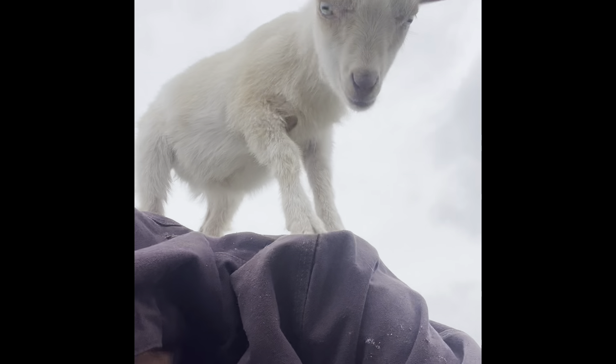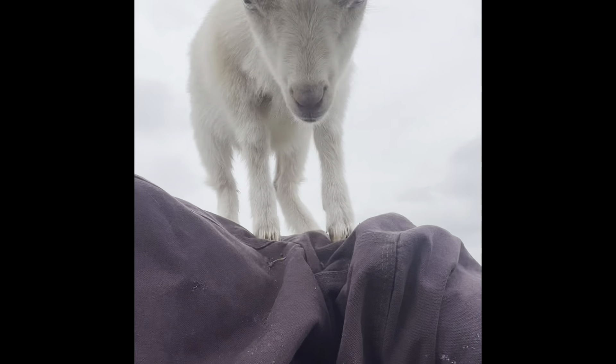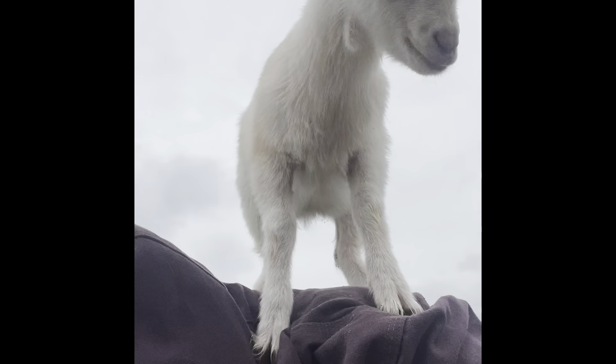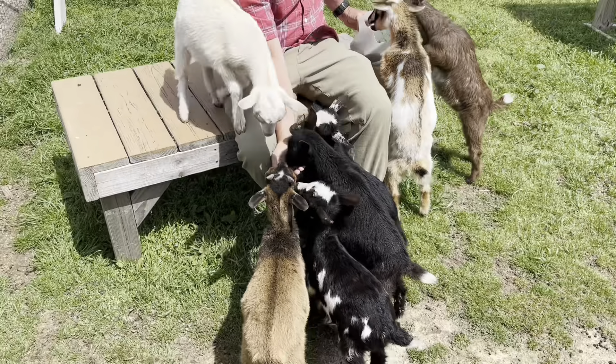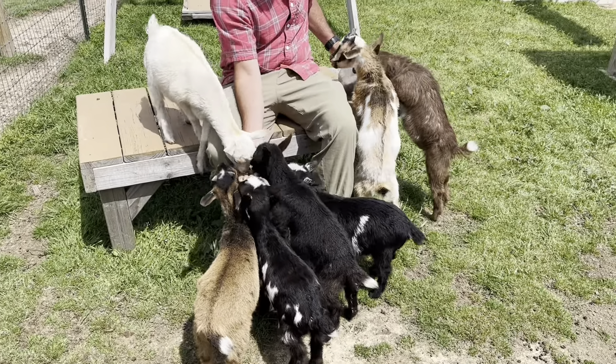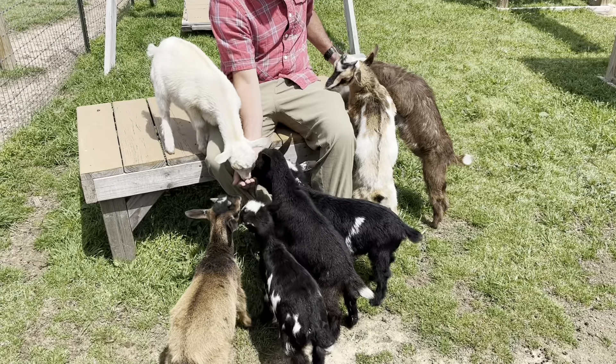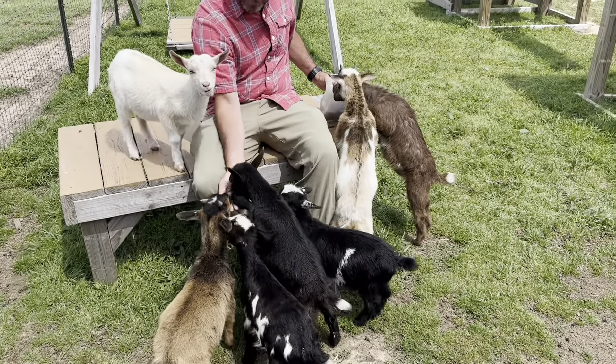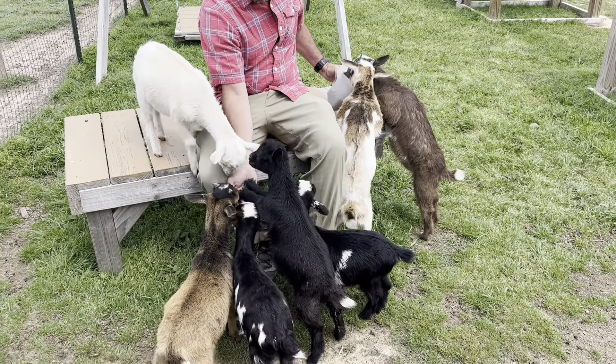The baby goats are eight weeks old and completely weaned — until I can't stand them screaming anymore and they get a little drink from mom, but we won't mention that. They've had all their shots and should be free of coccidiosis by now. We were going to take them somewhere to find new homes this weekend, but it was supposed to rain, so I guess we keep them for another month.